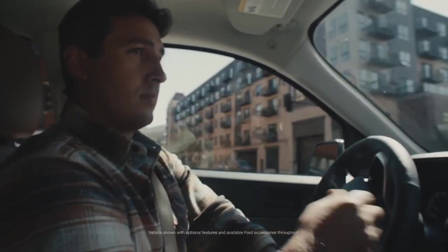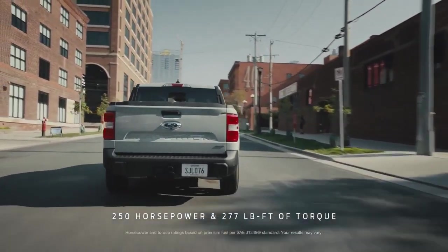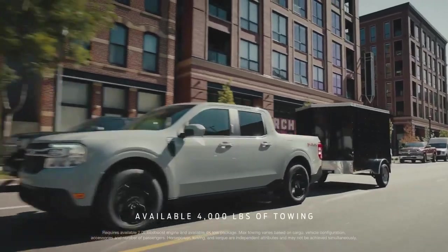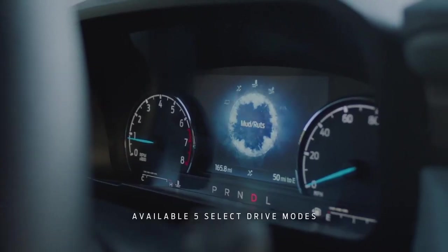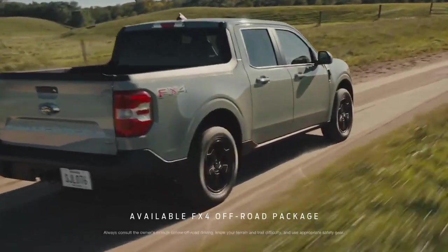The Ford Maverick is a smaller truck, but the available 2.0 liter EcoBoost engine has plenty of horsepower and torque and allows you to tow all kinds of stuff. And if you need to take the Maverick out past city limits, there's a select drive mode to take on different terrains, as well as the FX4 off-road package with all wheel drive.